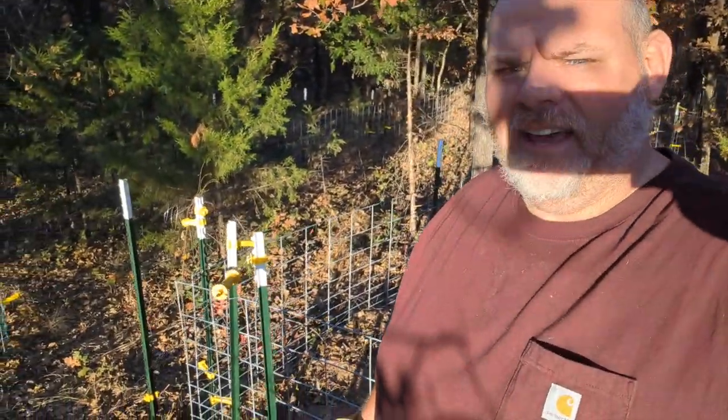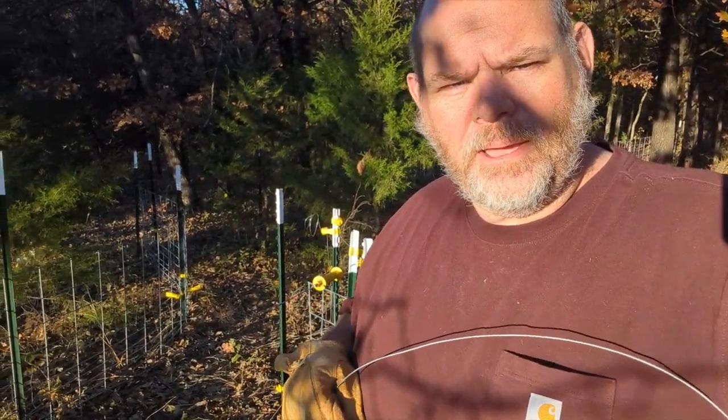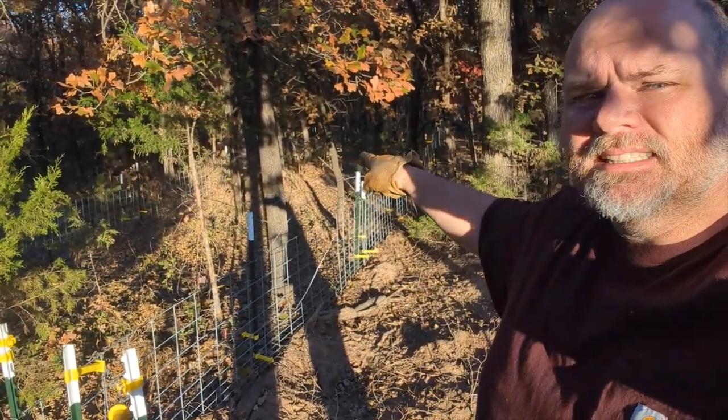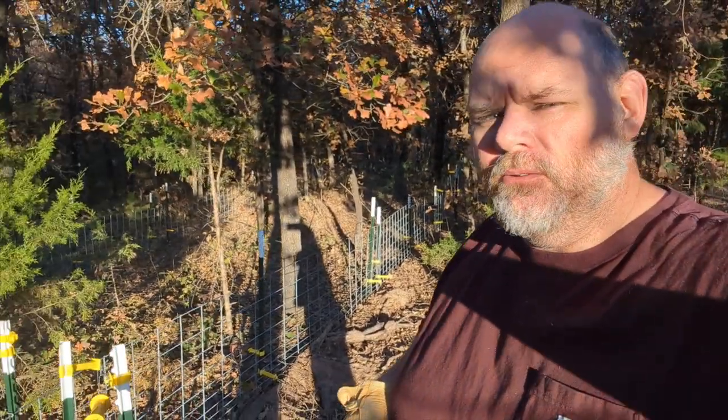You can see the shock wires going all the way down to where we were just at, coming over to here. Over here we have the pig paddock opened up — it spans 96 feet in that direction and it's 16 feet wide.